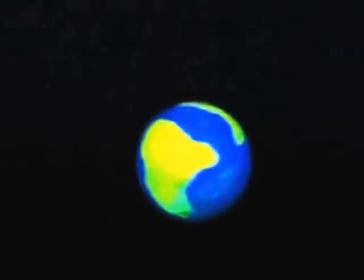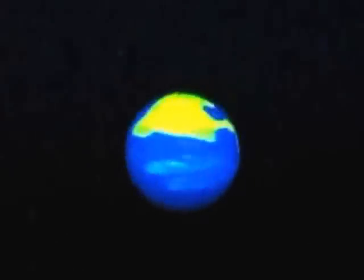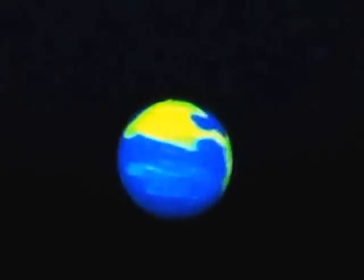Earth is the third planet from the sun. It's about 93 million miles away from the sun. It takes 365 days to orbit, and it has a day length of 24 hours. The Earth also has one moon, and it has a powerful magnetic field and tectonic plates that create natural features, and it has liquid water on it.